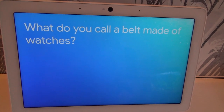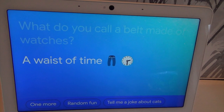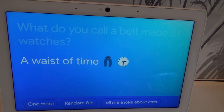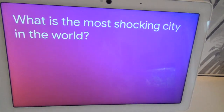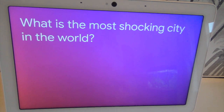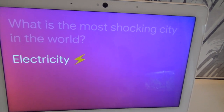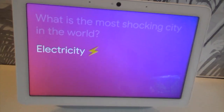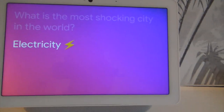Prepare to chuckle or groan. What do you call a belt made of watches? A waste of time. Oh — groan, definitely! Okay Goodle, tell me another joke. What is the most shocking city in the world? Electricity. No, no. So, this is all the things you can do — you can have lots of fun with this actually. The kids will love it.